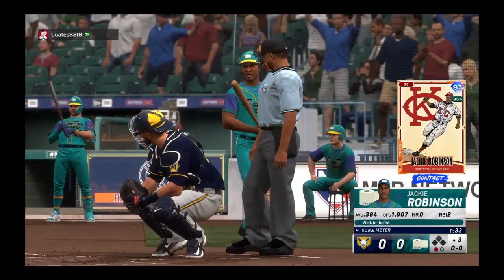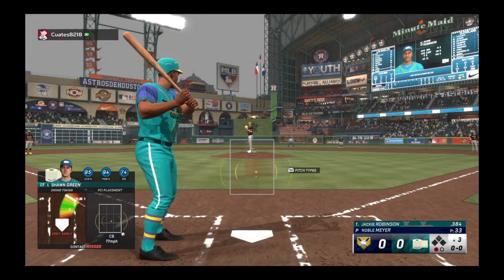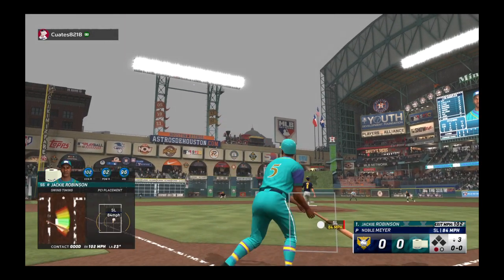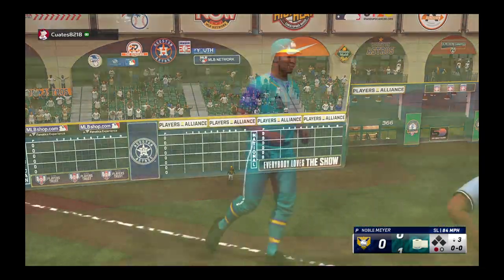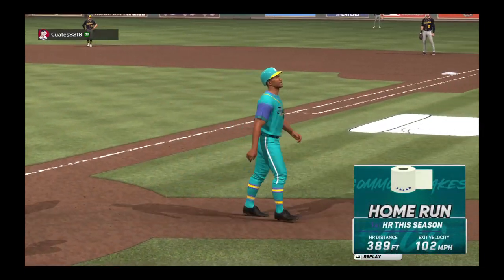Digging in, Jackie Robinson walked to open the ballgame. Here's a slag and a drive to left field — and he knew it, and this place is rocking! That gives them the lead. It's 1-0.